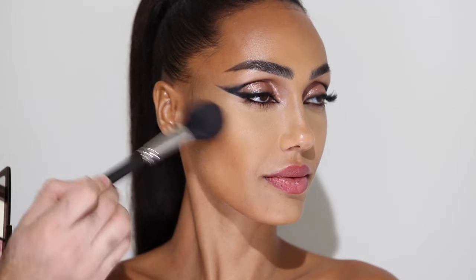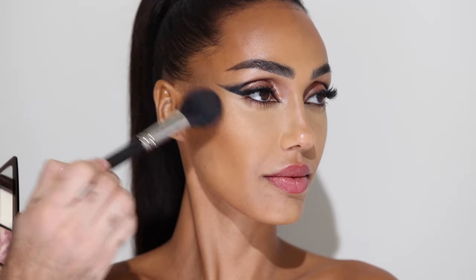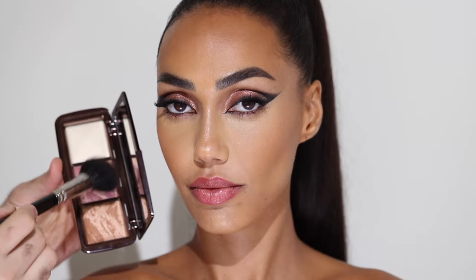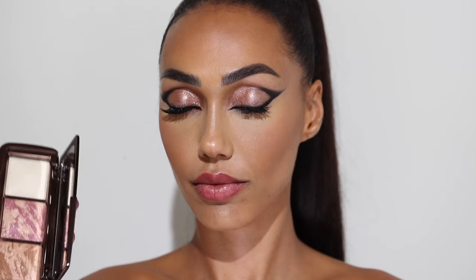To add a bit more color and glow to the face, I'm taking the Hourglass Ambient Lighting Palette in Original. This one has a blush, bronzer and a highlight. First I'm dipping into the bronzer shade, just highlighting and warming up the skin all over the cheeks. Next I'm taking the blush shade — more of a rosy shade — and putting it on the apples of the cheeks. This is very subtle but it gives you that beautiful lit-from-within glow, which I really love.